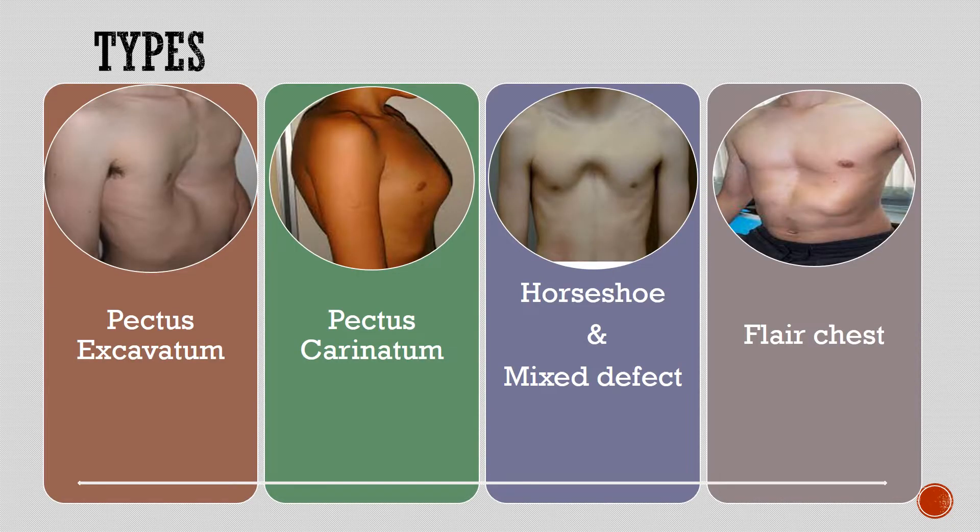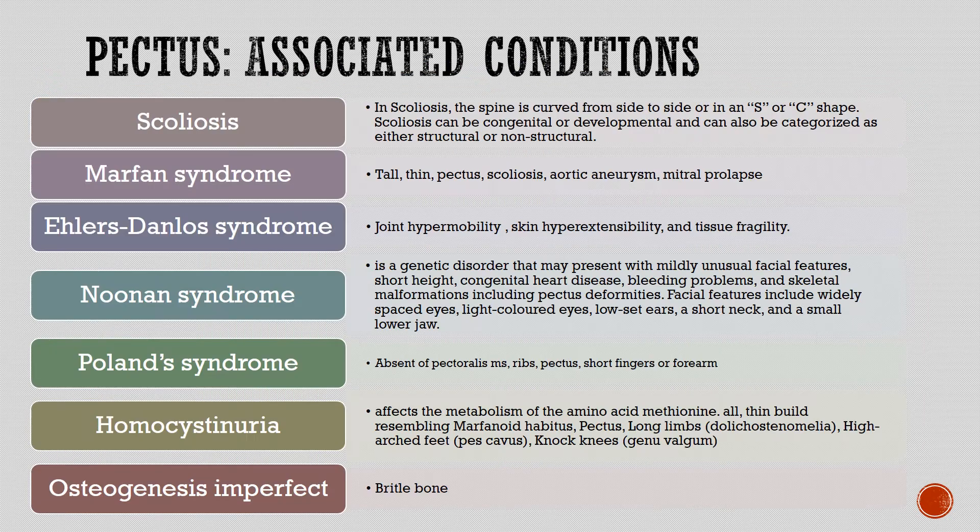Types of pectus deformity include pectus excavatum, pectus carinatum, horseshoe or mixed defect, and flare chest. Associated conditions include scoliosis, in which the spine is curved from side to side in an S or C shape. Scoliosis can be congenital or developmental and categorized as either structural or non-structural.